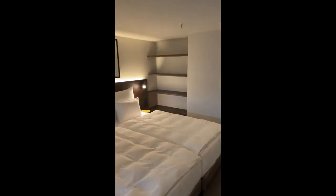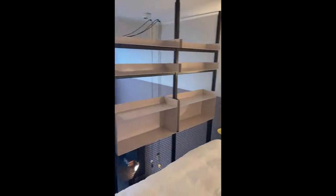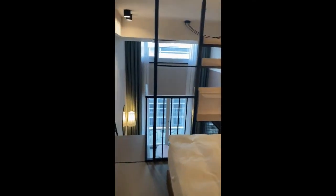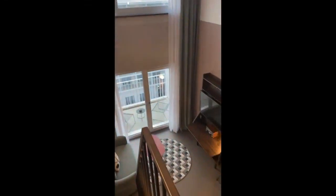So as you can see on the mezzanine, we have the beds with the nightstands and some shelves. And this will be the view from the top part of the apartment.